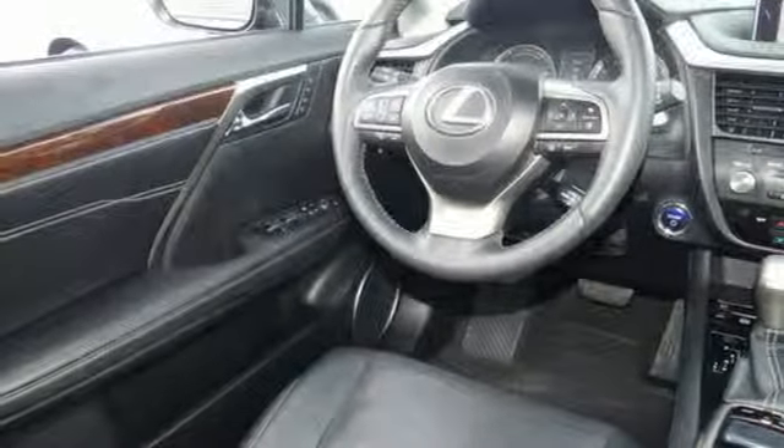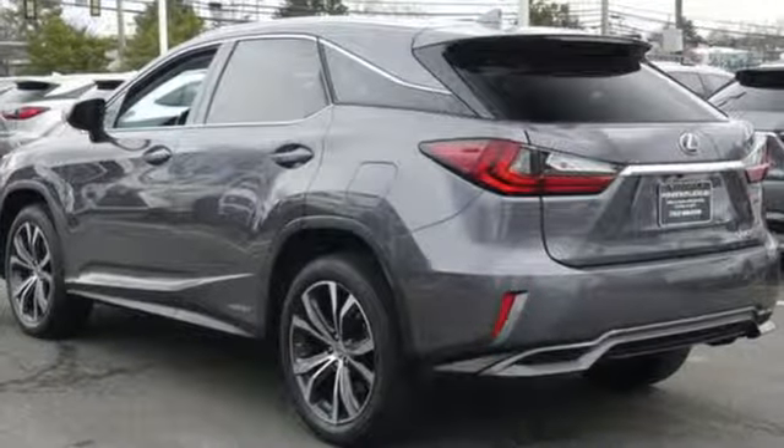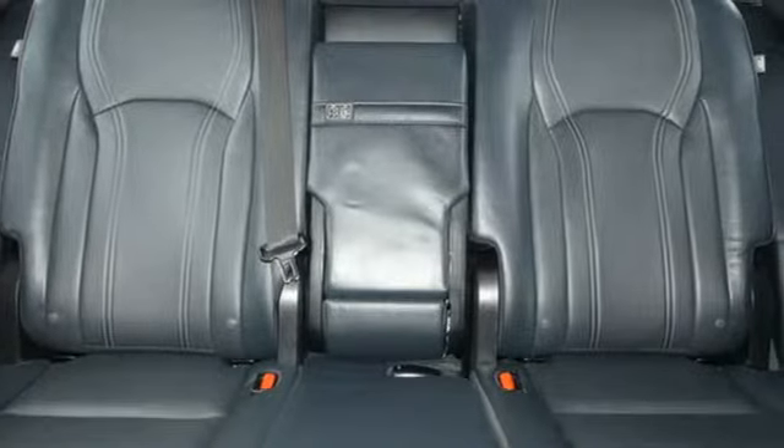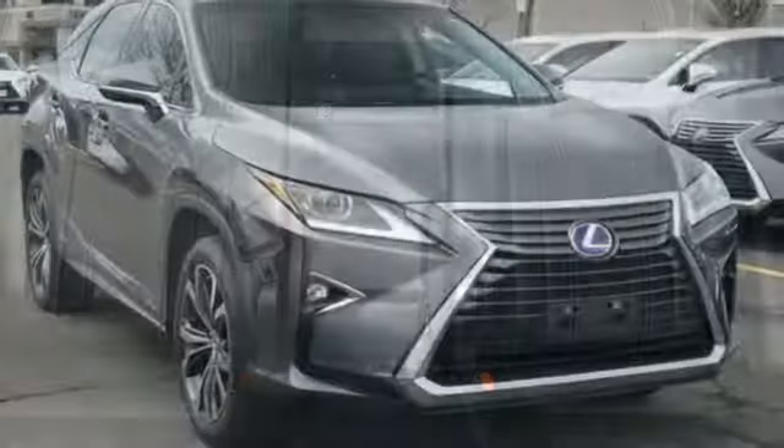Rear parking sensors, voice activation, auto dimming mirrors, power telescoping steering column, auto dimming rear view mirror, and power heated mirrors.